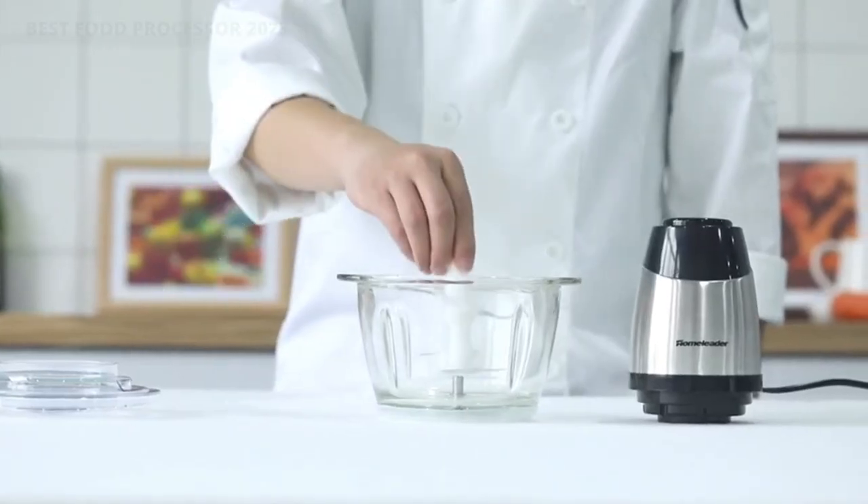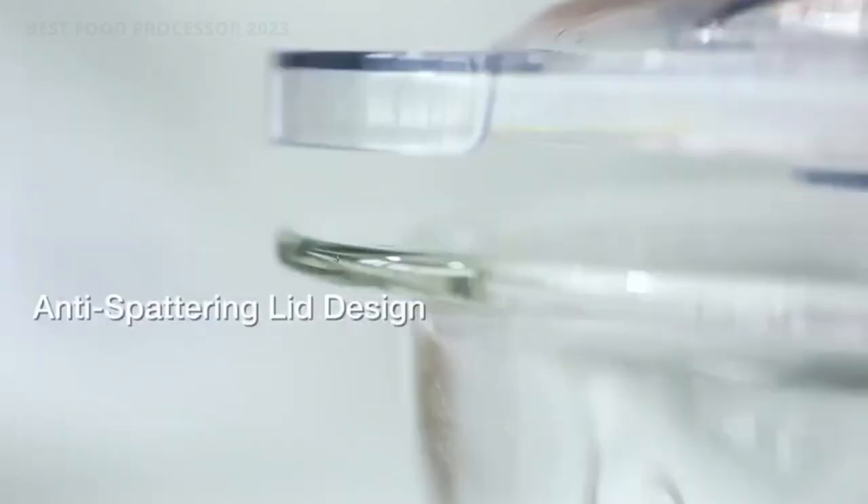A great food processor is able to dice, mince, grind, knead, puree, slice, and shred.